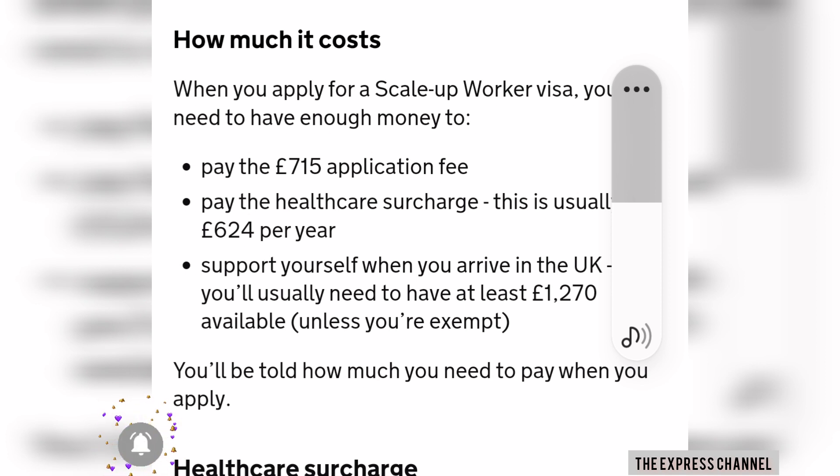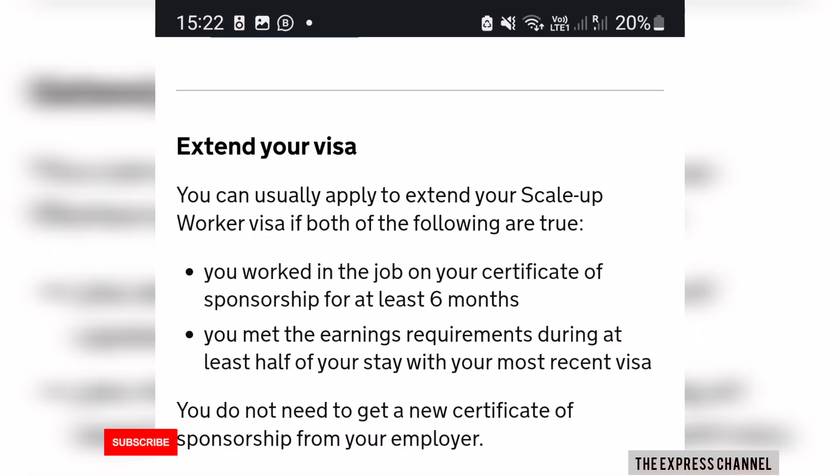You must also have proof of a monthly income coming into your account, just so they know you can take care of yourself in your first stage of being in the UK. Regarding extending your visa — this visa lasts for two years. After your first six months in the UK, you don't necessarily need to stay with the employer that brought you to the UK.